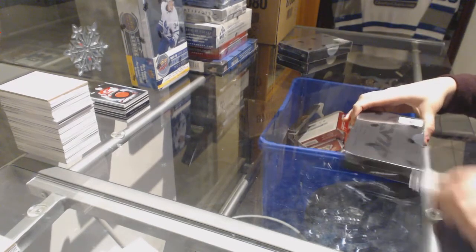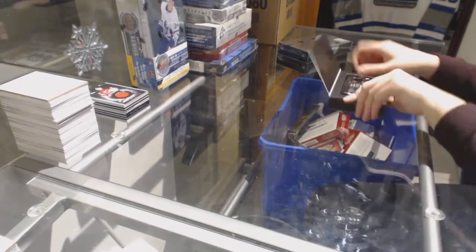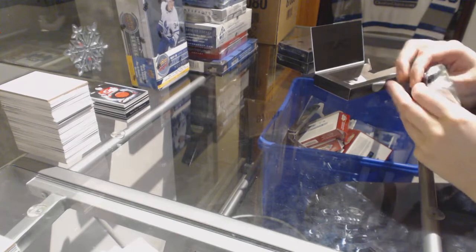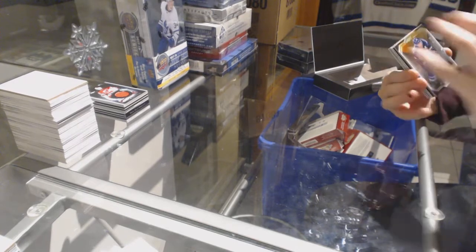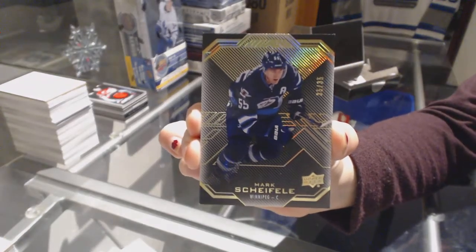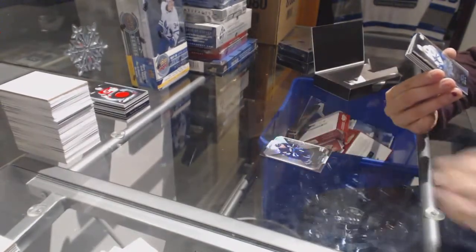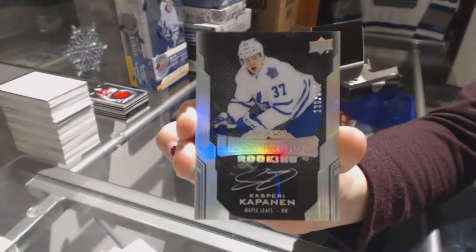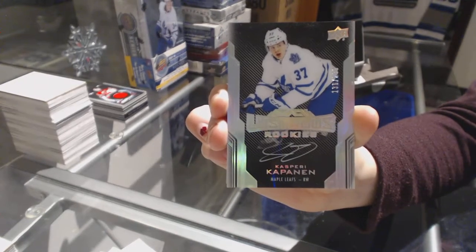Box number three. Gold base numbered to 35 for the Winnipeg Jets, Mark Scheifele. We've got a rookie auto numbered to 299 for the Toronto Maple Leafs, Kasperi Kapanen.